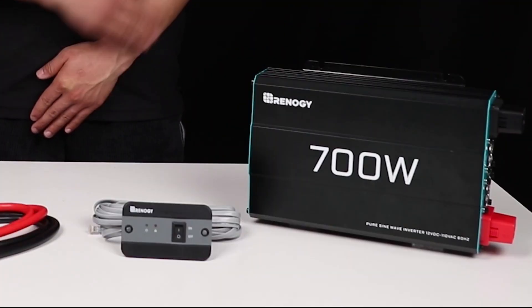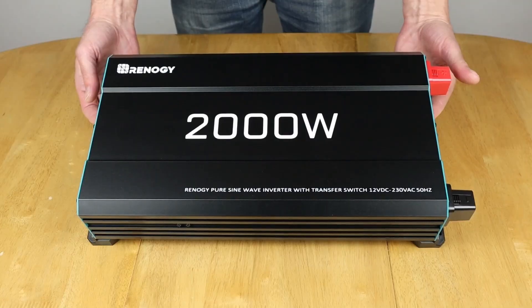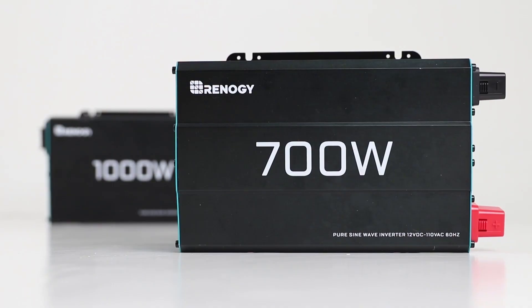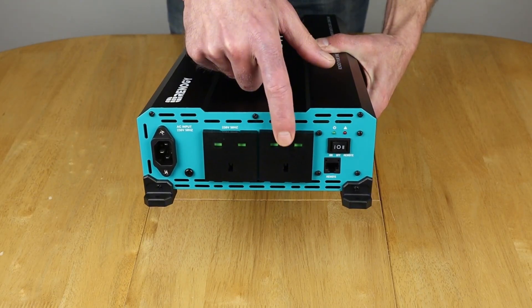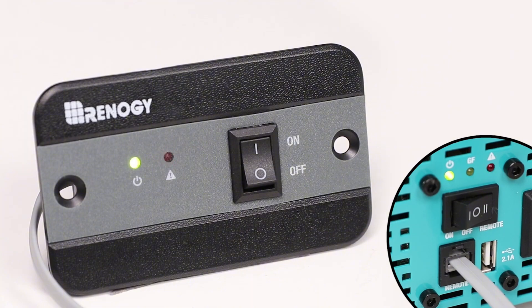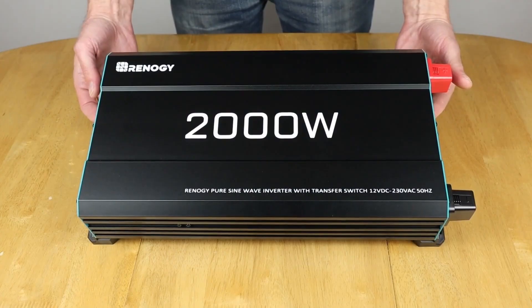Users will appreciate the quiet operation, as it runs smoothly without buzzing sounds, allowing your appliances to function cooler and quieter. Additionally, the user-friendly design includes three AC outlets, a built-in USB port, and a wired remote for convenient control. Its durable metal housing offers protection against bumps, ensuring longevity in various environments. For anyone needing reliable power conversion, this model truly delivers.